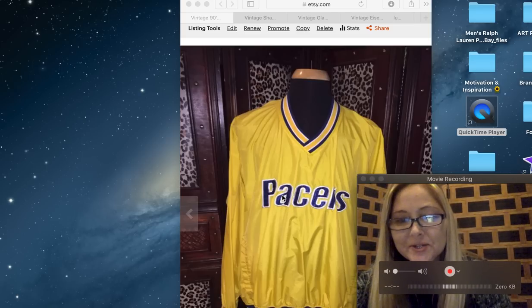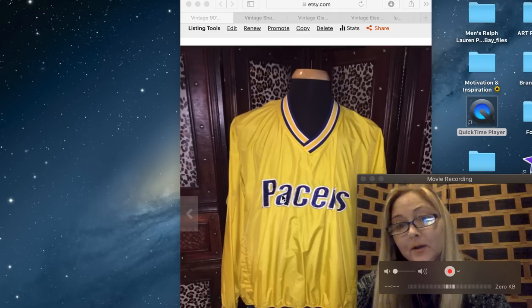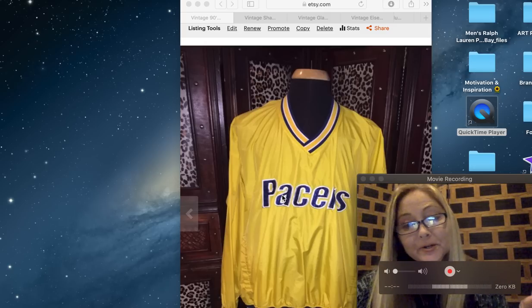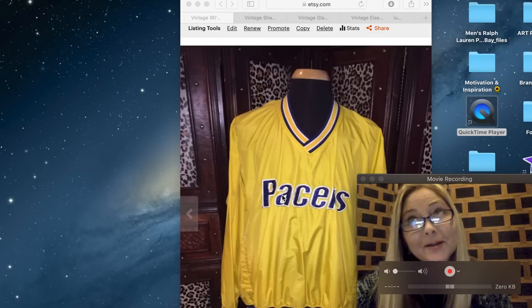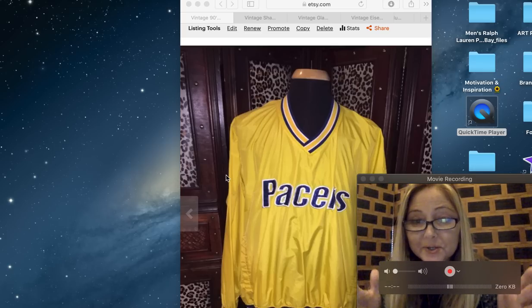Hey friends, it is Tanya from Thrifty Treasures. In today's video I'm going to be showing you nine sales that I had on Etsy from November and also this month December. It's nine items that sold for $262.50, so let's jump right into it.